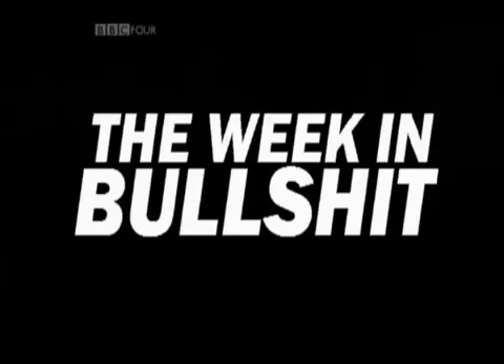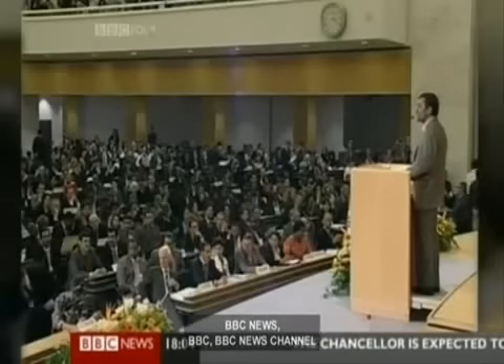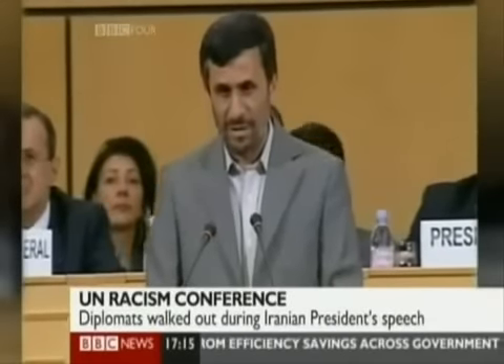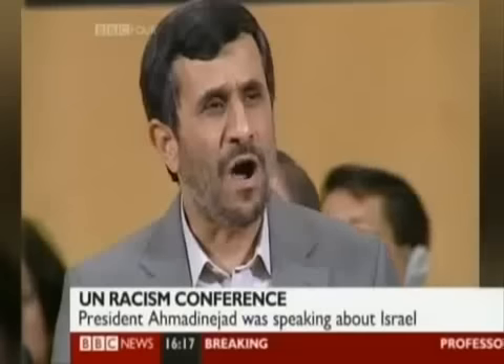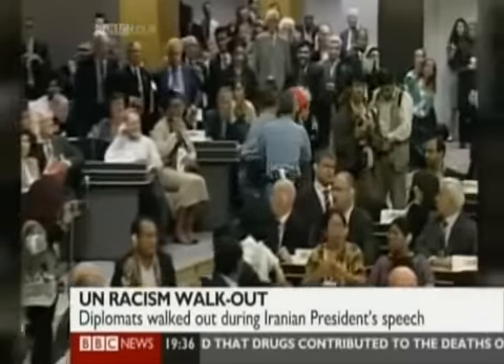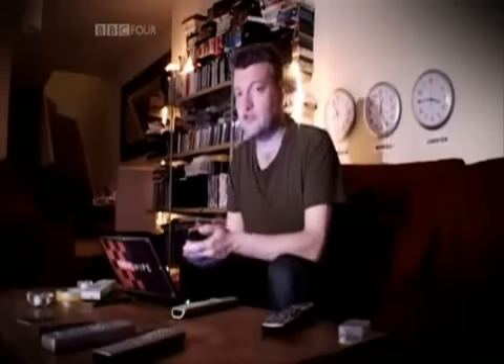It's been a busy old week for the world, but not all of it's been serious. Here's the week in bullshit. Iranian President Mahmoud Ahmadinejad brings gripping controversy to an otherwise dull afternoon on BBC News by introducing a knockabout air of anti-Semitism into a UN conference on race, upsetting Zippo and Coco here in the process. The end result was startlingly like a jongleur's open mic spot gone horribly wrong.